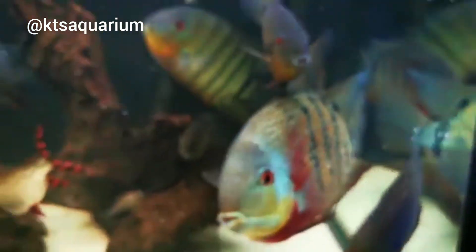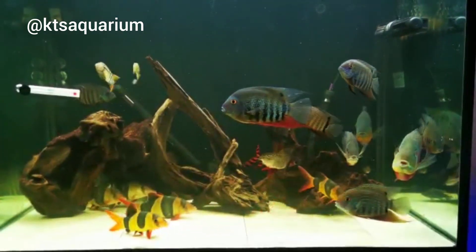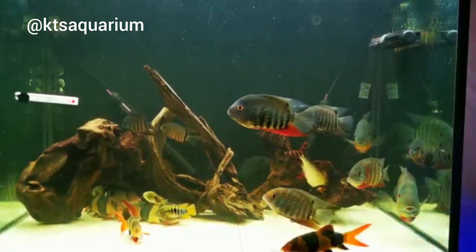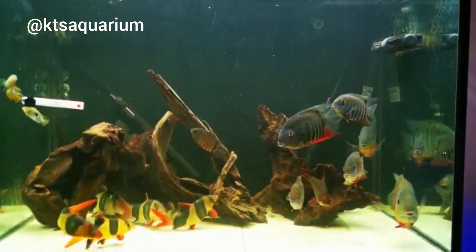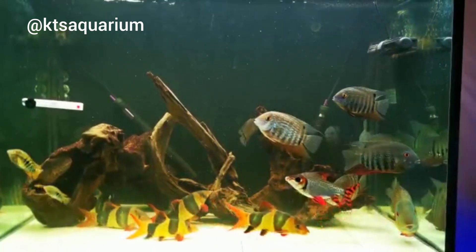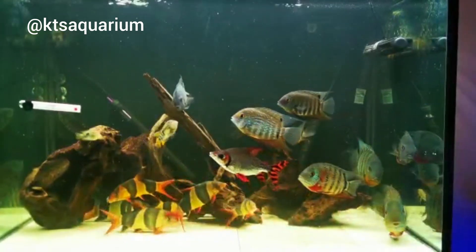Some severums like the rotkeil only get to about 6 to 8 inches, so there's no need for a massive tank — you could keep a pair in a smaller setup. It's an absolutely brilliant fish to keep. This fish can also live with some of your most aggressive fish, like oscars. Anyway, I've been going on too long, so let's wrap this video up.